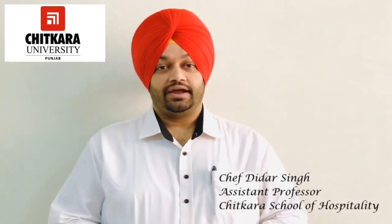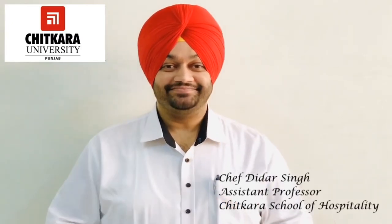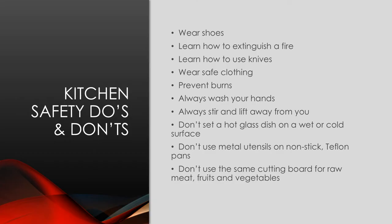Expect the unexpected and always be protected. When cooking with sharp knives and intense heat, accidents are bound to happen in the kitchen. Understanding the hazards can help you avoid cuts, burns, and a bout of food poisoning. Here are some kitchen safety do's and don'ts to practice at your workplace.